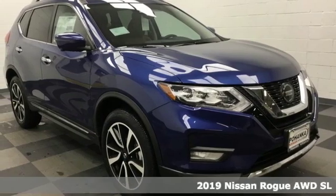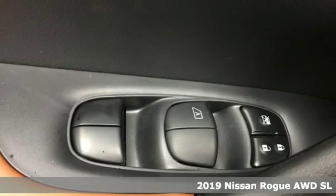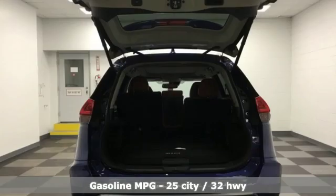Here's a new 2019 Nissan Rogue. Long, tall or wide, there's plenty of cargo and passenger space inside this sharp-looking crossover. It's equipped for all your driving needs and wants.